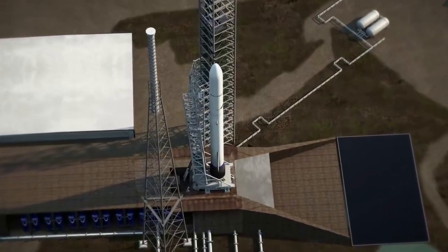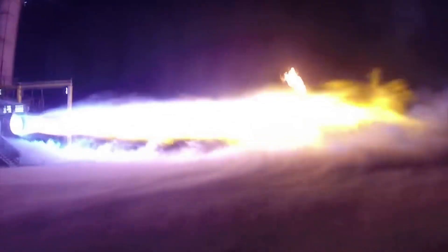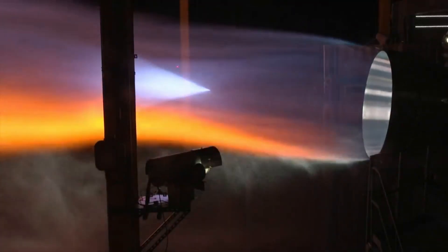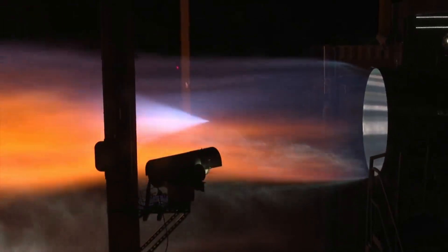With a hardware-rich approach, multiple developmental units and redundant test stands enable a high test tempo and rapid learning. The company is currently undergoing full-scale engine development testing at its facilities in Van Horn, Texas. In addition, full-rate production will occur in Blue Origin's new engine manufacturing facility in Huntsville, Alabama.